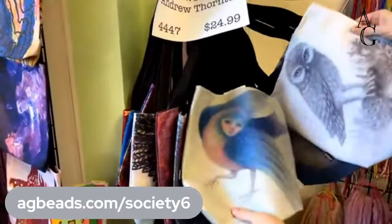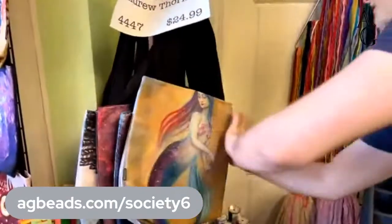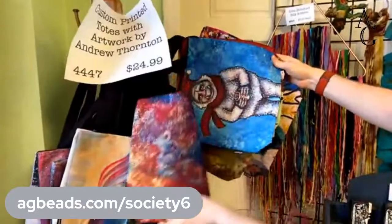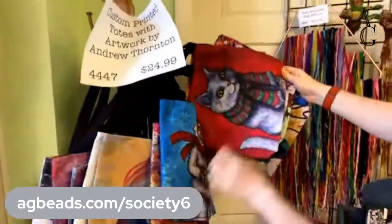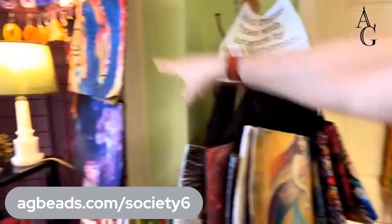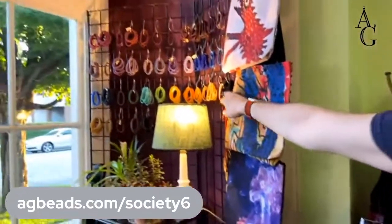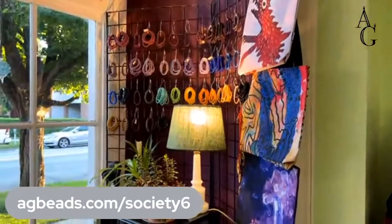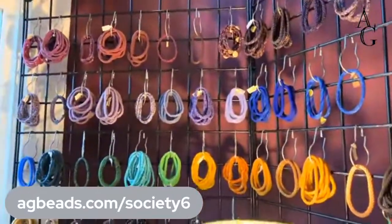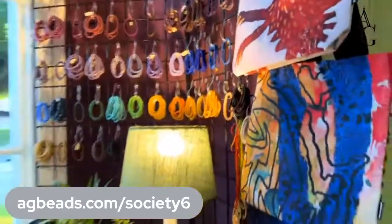We also have a few tote bags from Cynthia's Society6 page — those look really good. There are even more in the back, some more wintery and some more fall. We also have a few down here, and in the window we have the Indonesian bangles from the Indonesian Women's Co-op. One size fits all, and we have them in all different colors. You can ask for a specific color. They range generally from $12 to about $20.